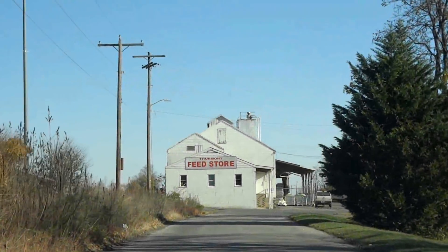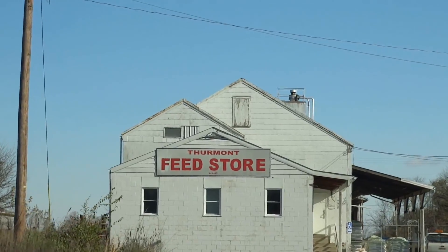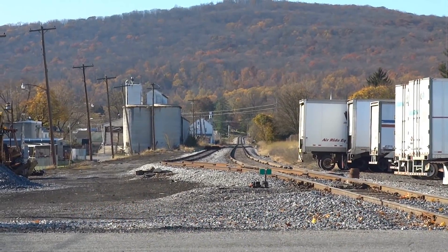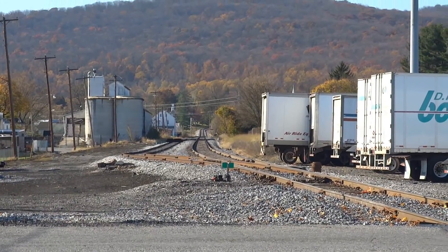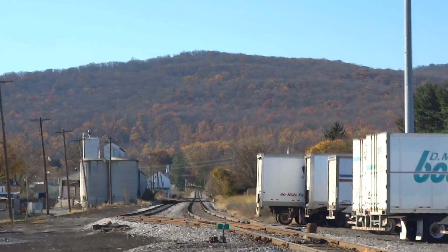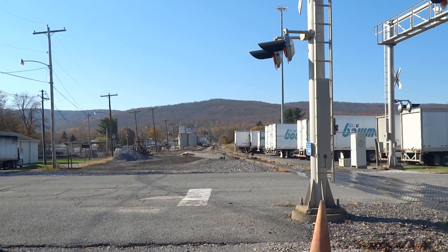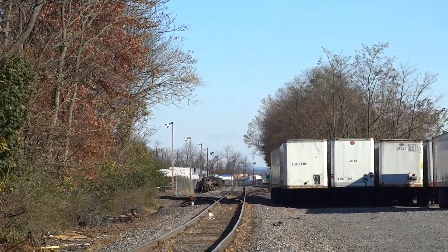As long as we're here, anyone need any feed? I'm looking west down the Western Maryland Line — now CSX — on this windy Saturday. And Catoctin in the background. Now I'm looking east, in the direction of Baltimore.